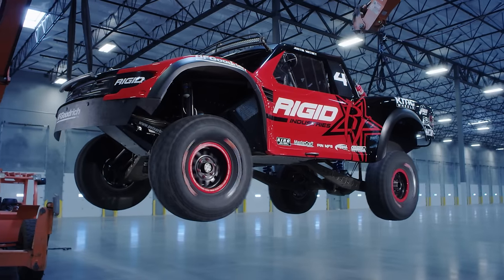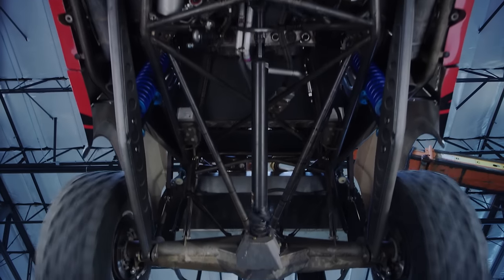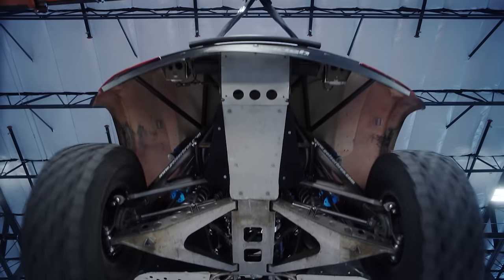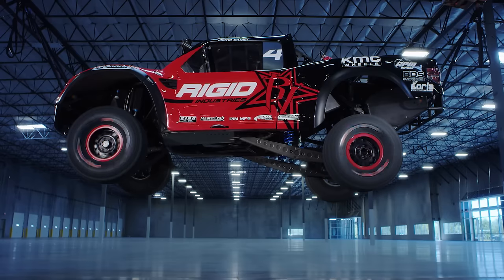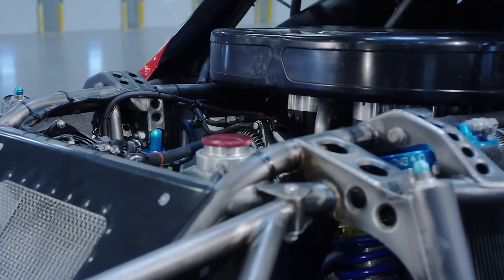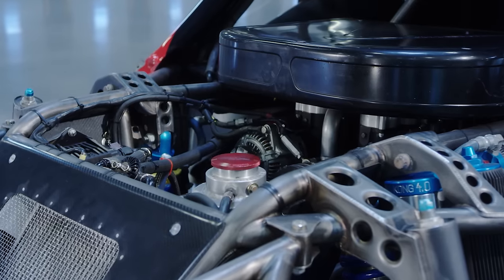Like its two-wheel-drive brother, it is hand-built from the ground up using state-of-the-art computer-guided machines to make every part with military precision. It features the same monster engine package as most of its competitors, with a top speed of nearly 140 miles per hour.